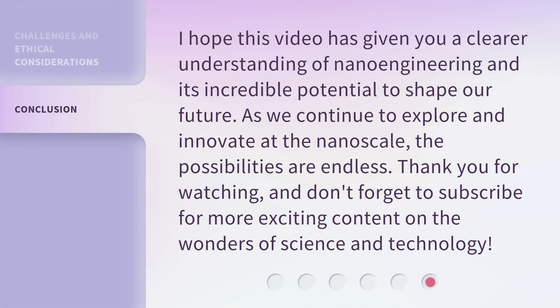I hope this video has given you a clearer understanding of nanoengineering and its incredible potential to shape our future. As we continue to explore and innovate at the nanoscale, the possibilities are endless. Thank you for watching, and don't forget to subscribe for more exciting content on the wonders of science and technology.